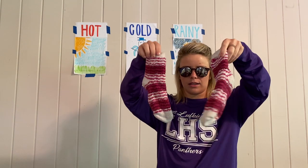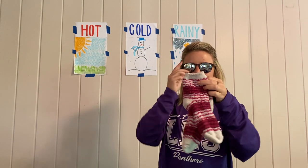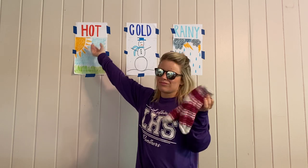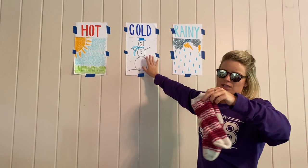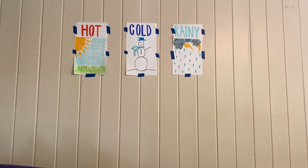Next I've got some thick socks. Am I going to wear these super thick fuzzy socks whenever it's really hot outside? You might like to, but that makes my feet way too hot. I'm going to wear fuzzy socks whenever it's cold outside and put them under my boots or tennis shoes.